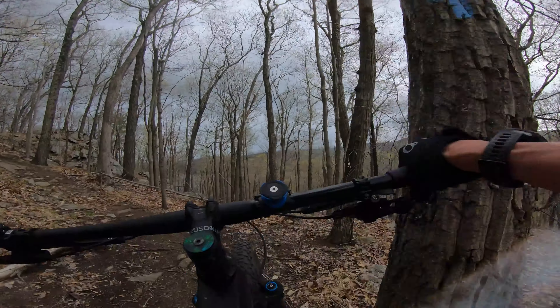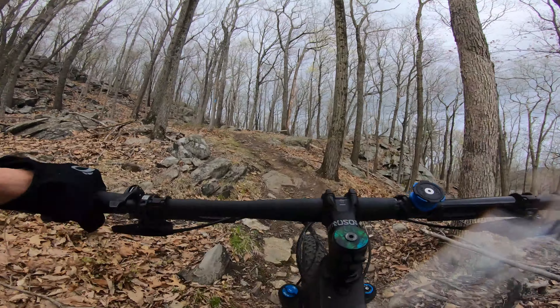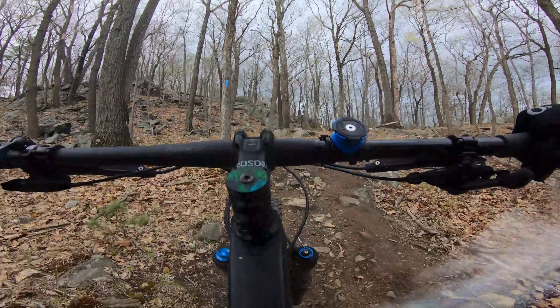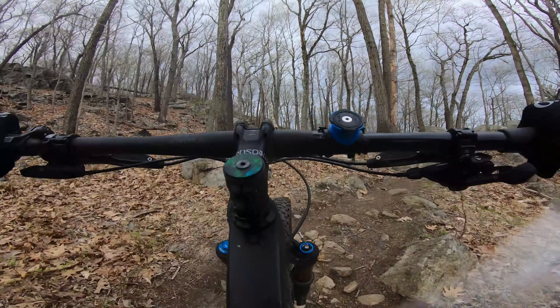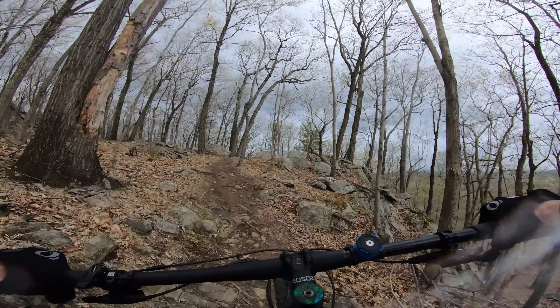At least the breeze is cool, but I think there's a storm coming. The Ledges Trail is also considered a black diamond. It's about six tenths of a mile long, and can be ridden in either direction. It has about 80 to 90 feet of climbing and descending.